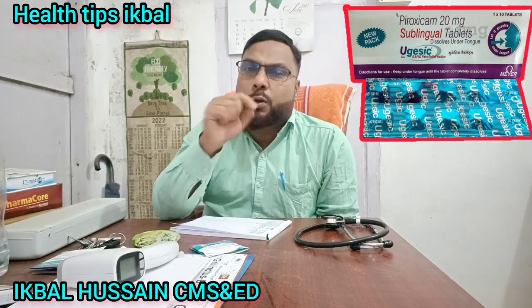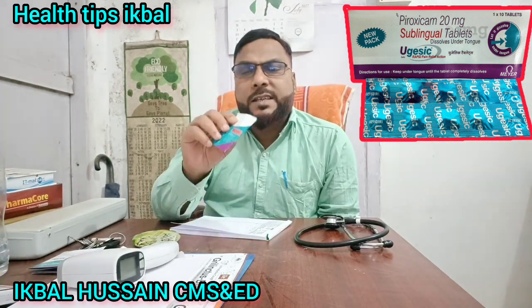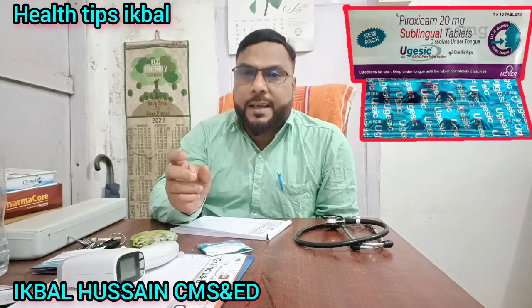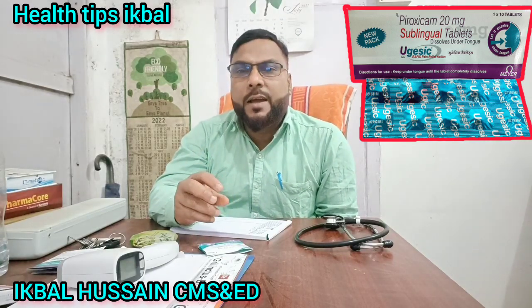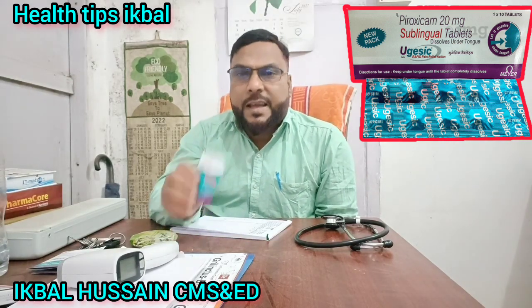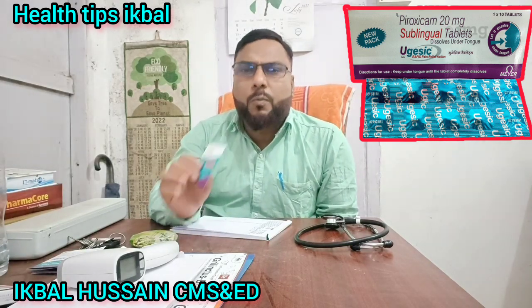This tablet can be taken sublingually. Because of this, it causes less gastric irritation, so there is less need for a PPI, and it can cause less gas.